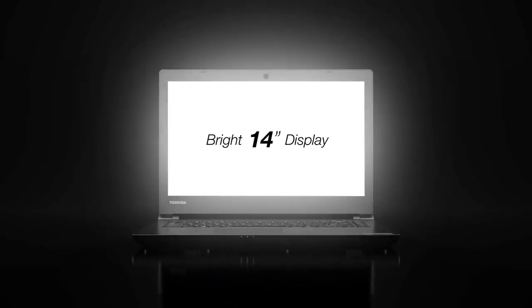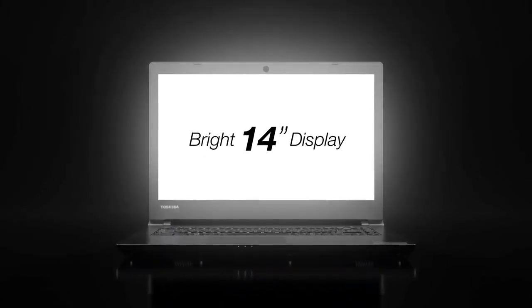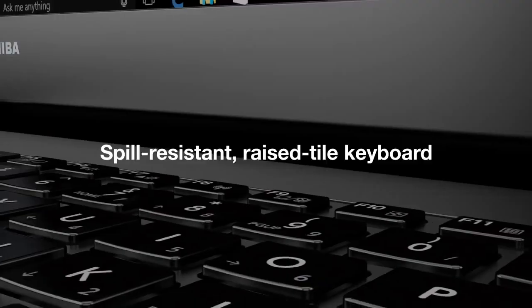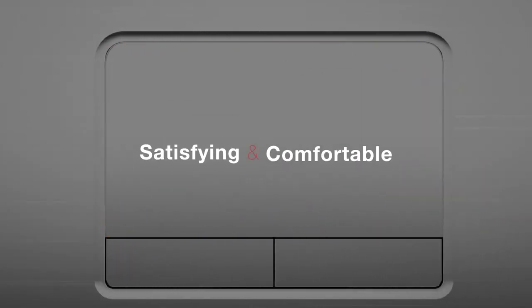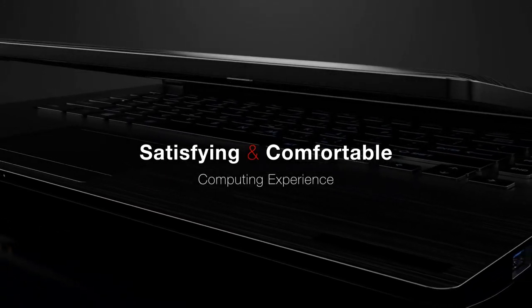In addition to a bright 14-inch display for taking in every detail of vibrant visuals, the Tecra C40 offers a spill-resistant raised tile keyboard and smart touchpad to deliver a satisfying and comfortable computing experience.